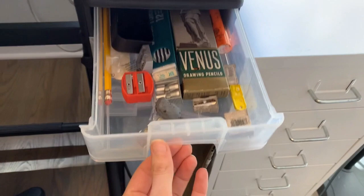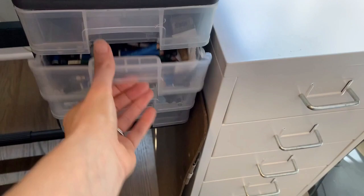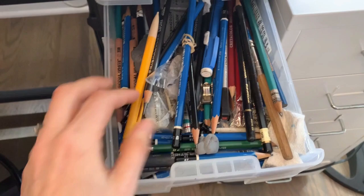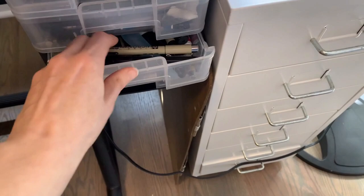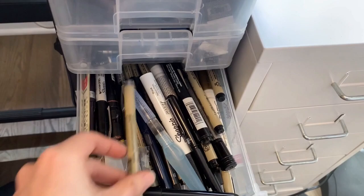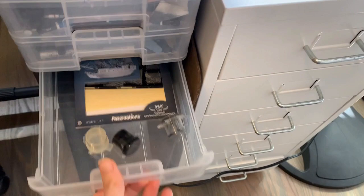Over here I've got some of my drawing supplies — random stuff. This is my pencil drawer where I have my sort of loose active pencils that are currently in use — there's a lot, as you can see. And then here is all of my pen and ink stuff, all of my art pens.